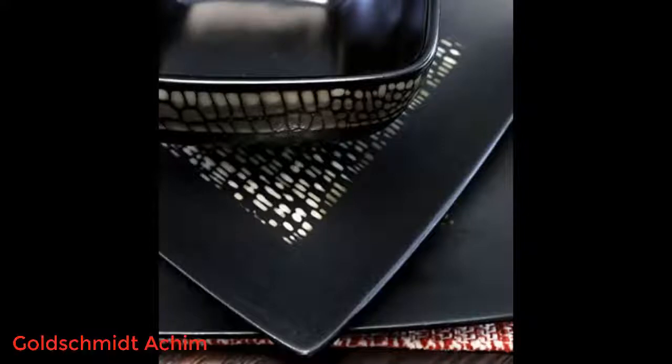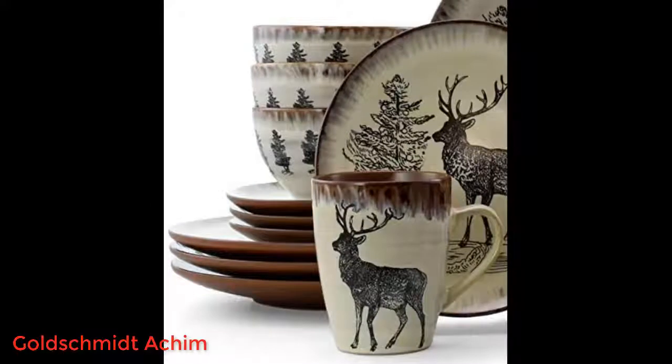They came super fast and I got so many compliments at my housewarming. I am going to order another set before they run out — the price is half of what Macy's is charging.